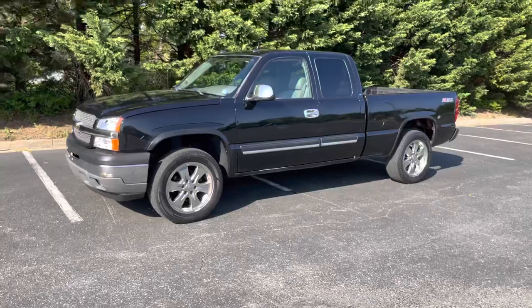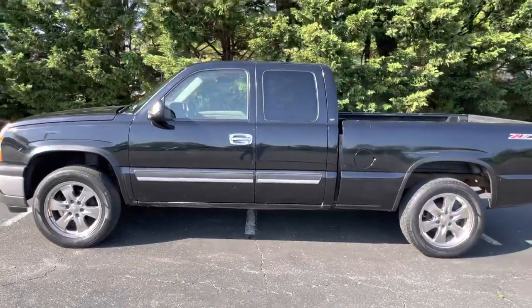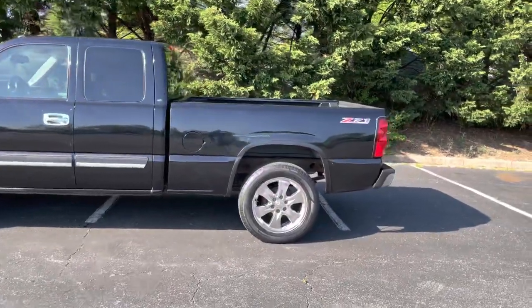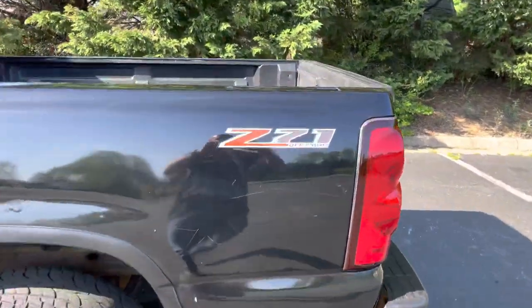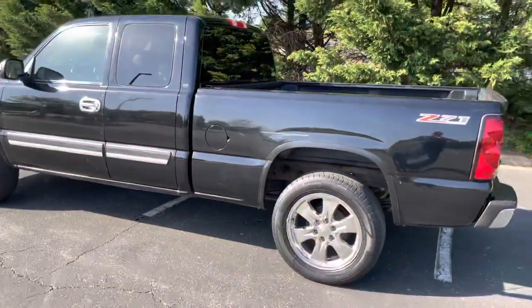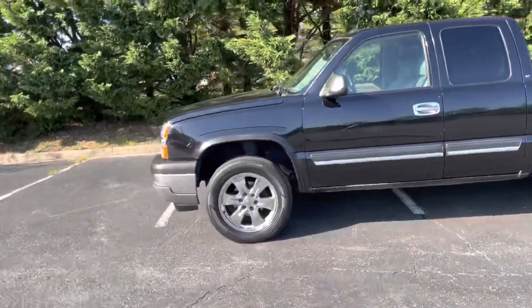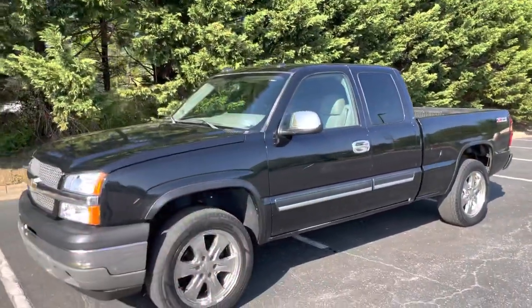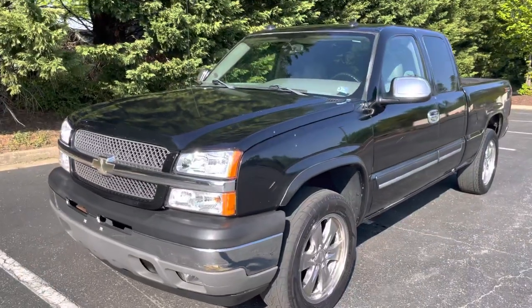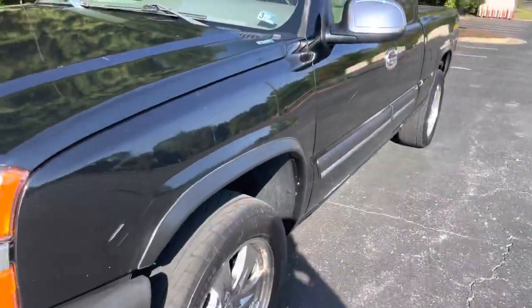Check this out — this is a 2005 Chevrolet Silverado 1500 Z71, an awesome truck. It runs and drives good, it's been serviced with an oil change and inspection, we put brand new headlights in it. It's got leather interior and heated seats, with some cosmetic imperfections but nothing too crazy.